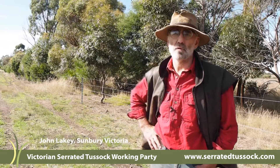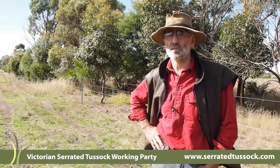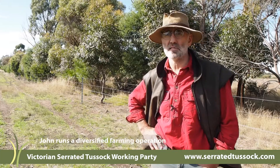G'day, my name is John Lakey. We're at Sunbury, or just between Sunbury and Gisborne in Victoria. My father was a soldier settler here in 1949, and he was a mixed farmer running cattle, sheep, and lambs for wool over the last 70 odd years.